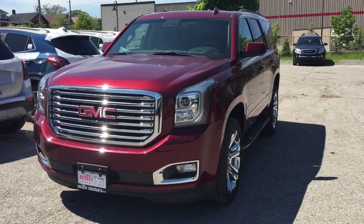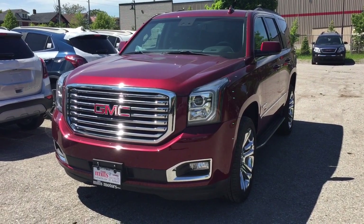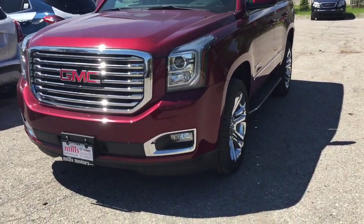It's a great day at Mills Motors, 240 Bond Street East in Oshawa. This is the 2019 GMC Yukon SLT four-wheel drive.